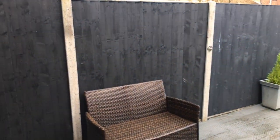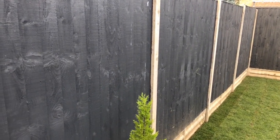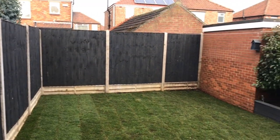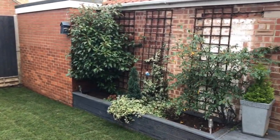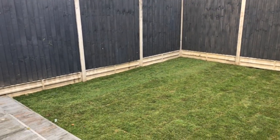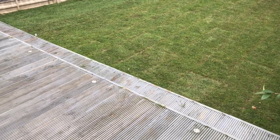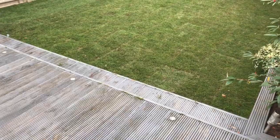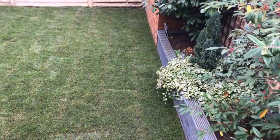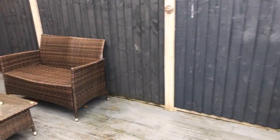The back garden has a very smart grey painted close board fence with concrete posts — that's not blowing down in the strong winds. There's a recently turfed lawn, a little raised planter, and a shaped decked patio wrapping around.